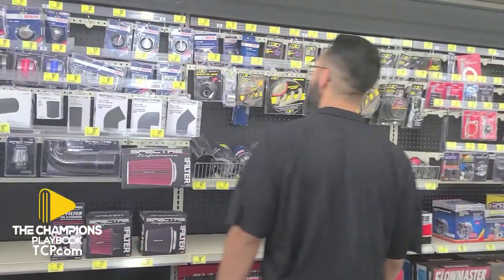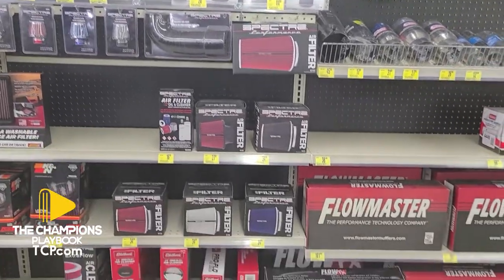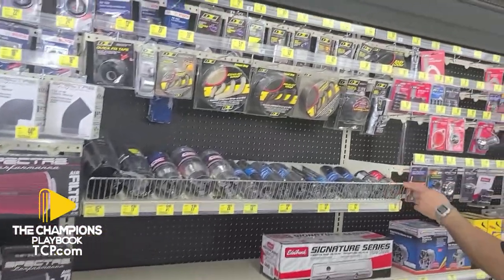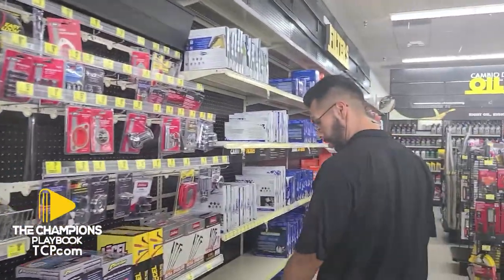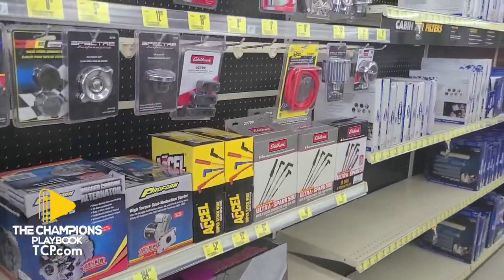We've got a section dedicated to aftermarket performance. We've got air filters, oil pressure gauges, exhaust tips, your mufflers, spark plug wires — so for your older Chevys, Fords, Dodge.